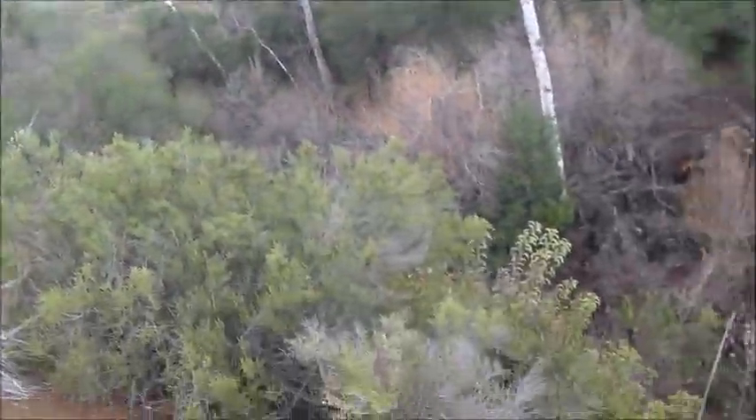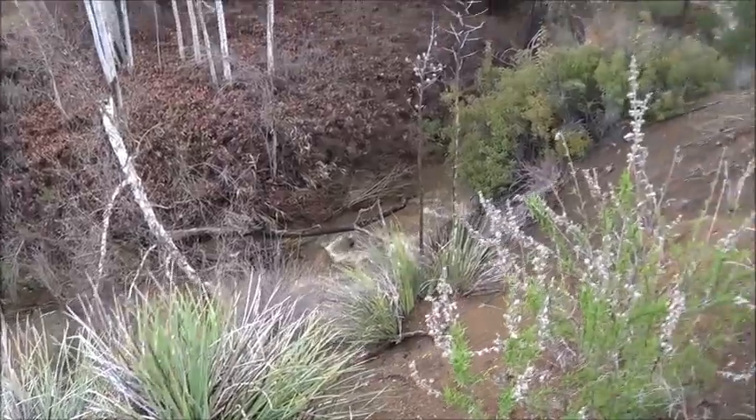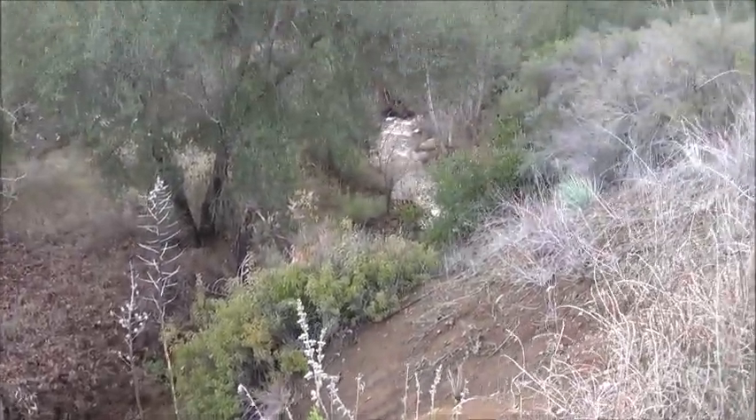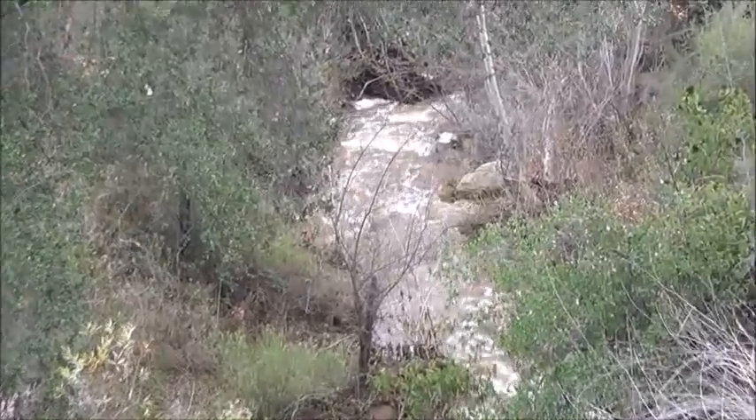The creek flows down in the gorge here — kind of a gorge — and you can see it's really full of water. The best shot is down here, and it's decided to rain again.